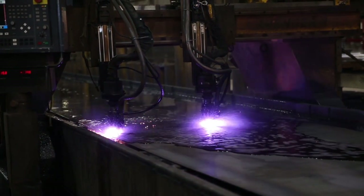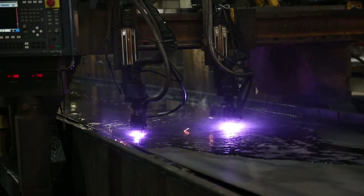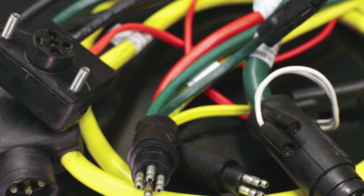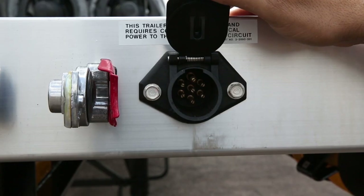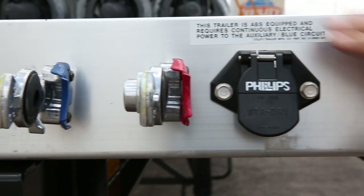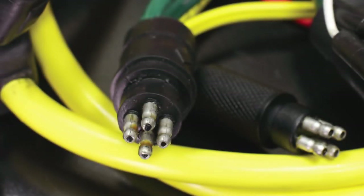Utility was the first flatbed manufacturer to use a plasma cut one-piece main beam, along with the first to design its own 100% soldered wiring harness. The Utility designed modular and sealed main harness has 100% soldered internal connectors to prevent corrosive de-icing chemicals from traveling through the connections into the wiring system.